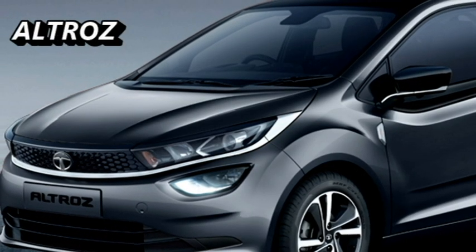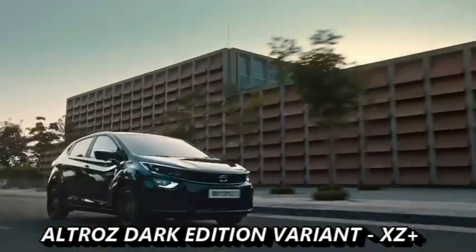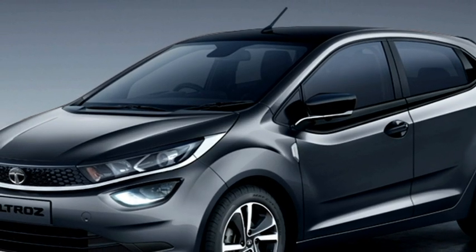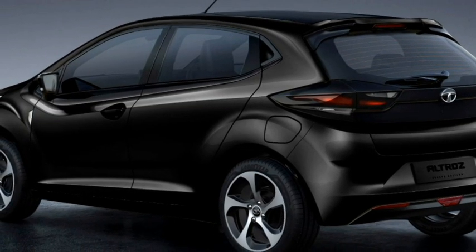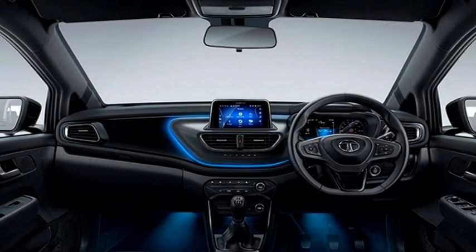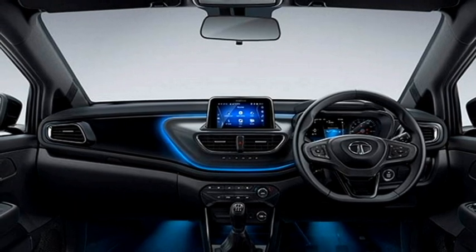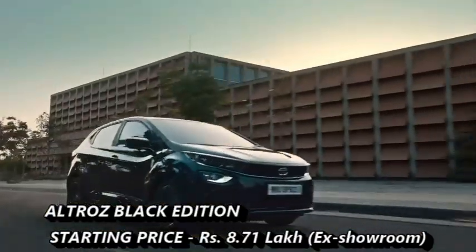The popular hatchback Altroz dark edition is only for the top-end variant XZ Plus, which will be available only in petrol engine. The new black edition of Altroz features a Cosmo Black exterior body color with dark tint finish on R16 alloy wheels and premium dark chrome across the hood. The interior has been updated with a completely black interior, metallic gloss black mid-pad, black upholstery with blue stitching, and the usage of blue tri-arrow as standard. The new dark edition of the Altroz is available at a starting price of Rs 8.71 lakhs.